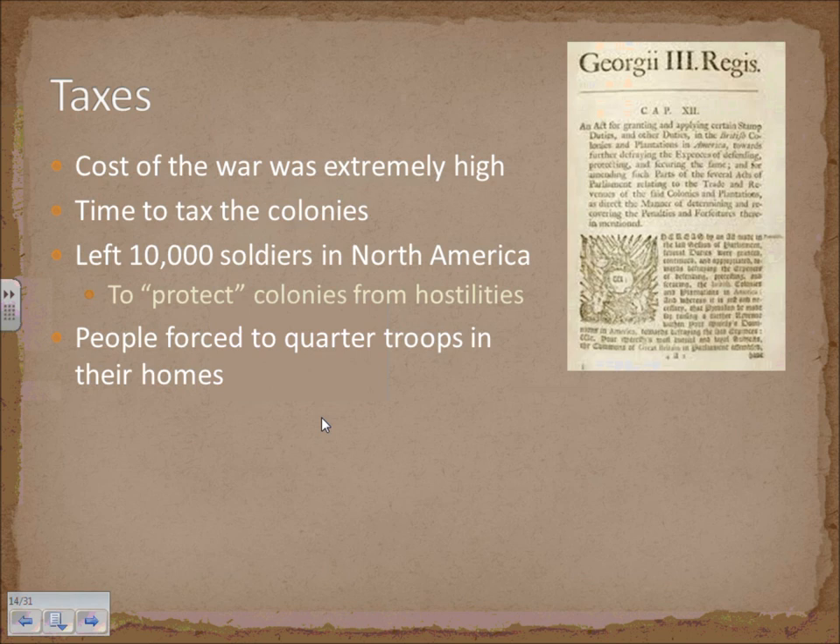This is part two of our notes on the road to revolution. We're going to be examining primarily taxes, the colonial response to those taxes, and how the colonists eventually declared independence over time.